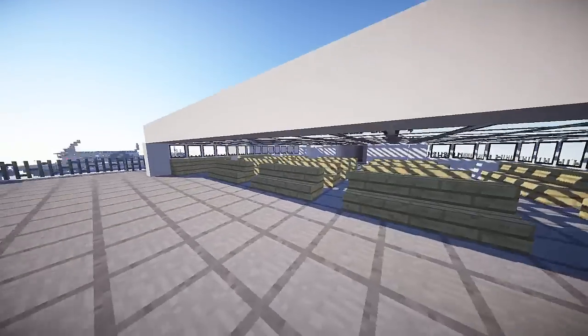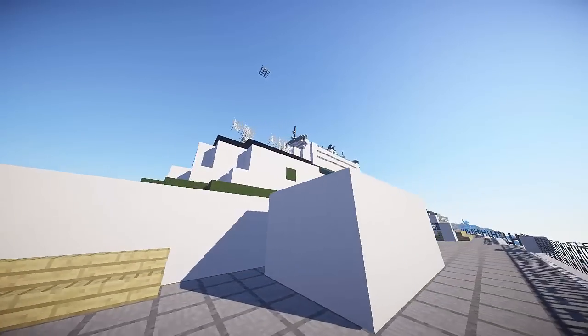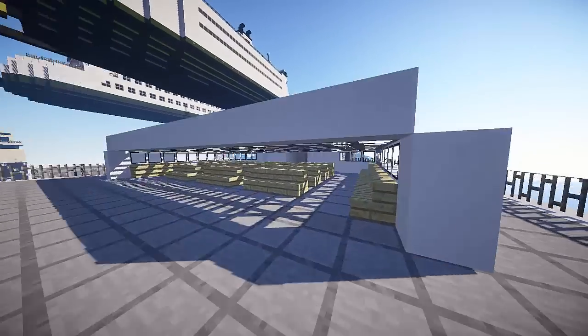In here is just an outdoor seating area with a little cover for the weather so you don't get blown around by the wind. Up here is the smokestack area.